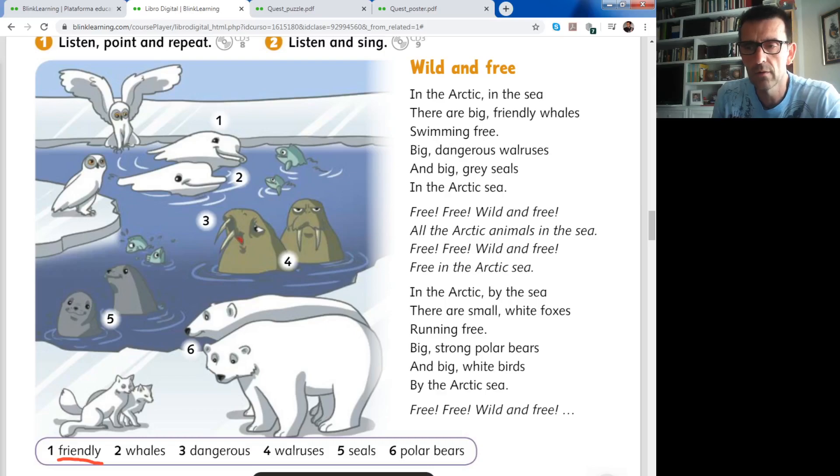Number two is whales - ballenas. The whales. I thought they were belugas, which is a type of dolphin-whale. But they also say here whales. So: whales - ballenas.